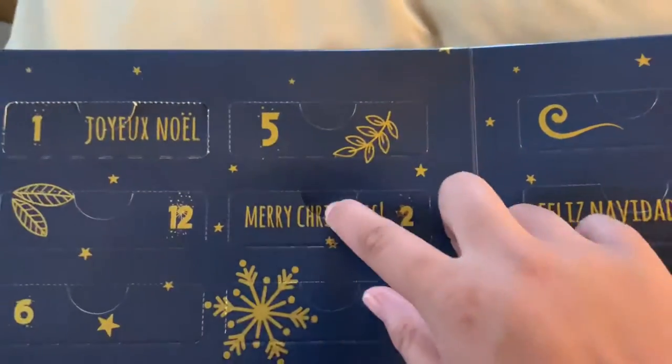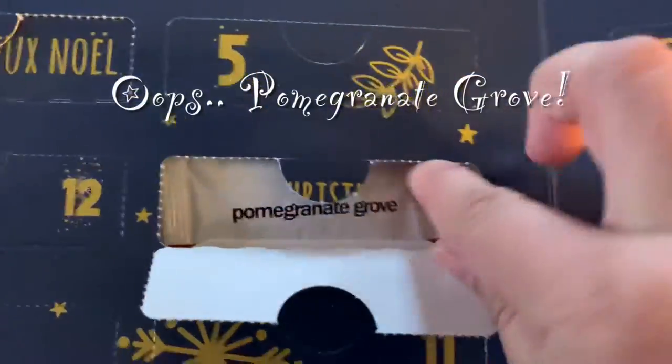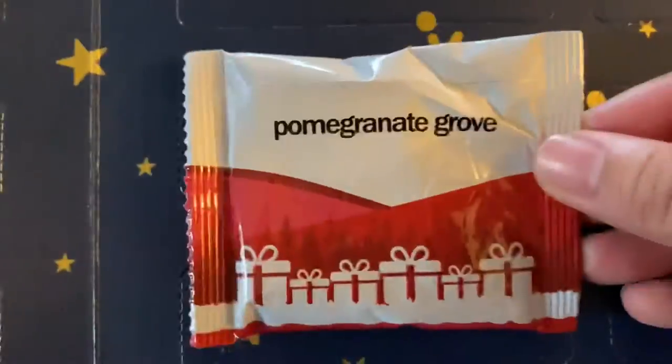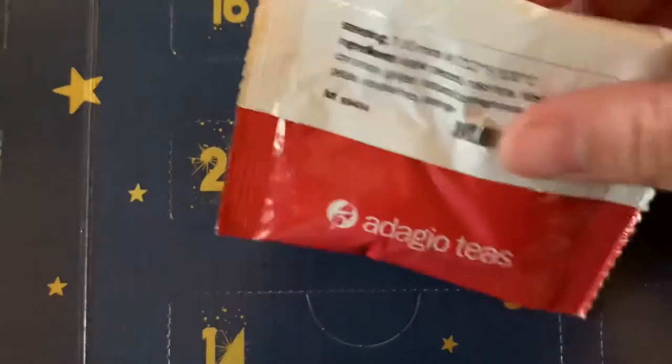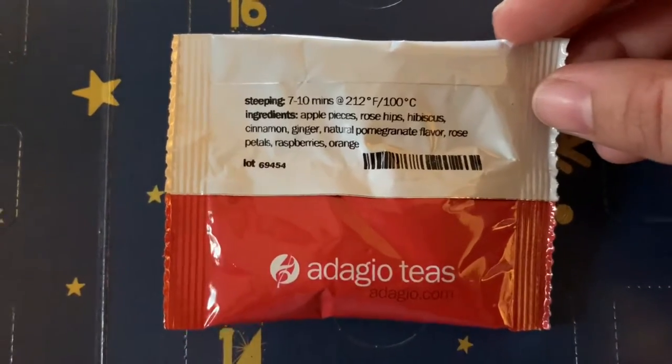Up first we have Adagio, and we have Coconut Grove, which is apple, rose hips, hibiscus, cinnamon, ginger, rose petals, raspberries, and orange. I do really like the design on the front — it was really cute.